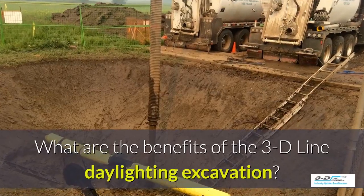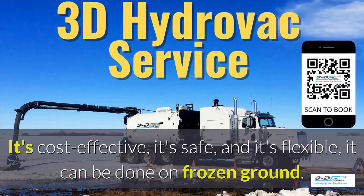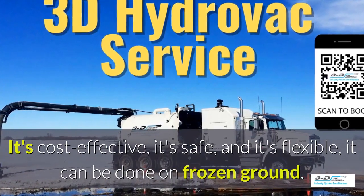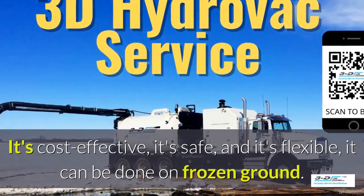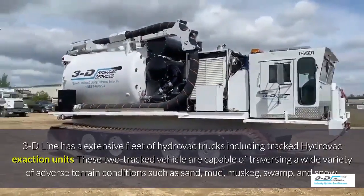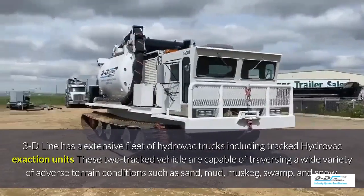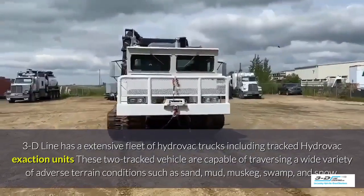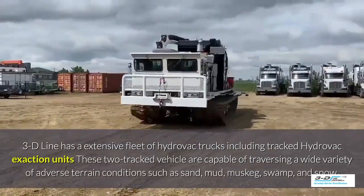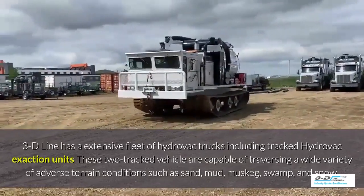What are the benefits of 3D Line daylighting excavation? It's cost-effective, it's safe, and it's flexible. It can be done in frozen ground up to 40 below zero. 3D Line has an extensive fleet of Hydrovac trucks, including tracked Hydrovac excavation units. These tracked vehicles are capable of traversing a wide variety of adverse terrain conditions such as sand, mud, muskeg, swamp, and snow.